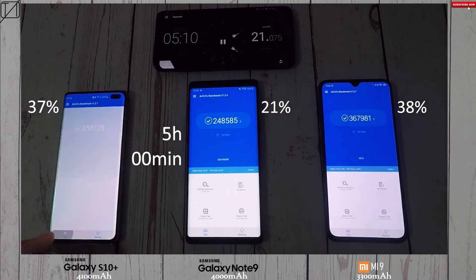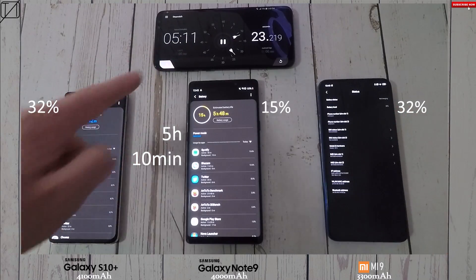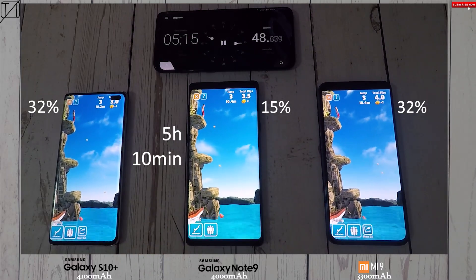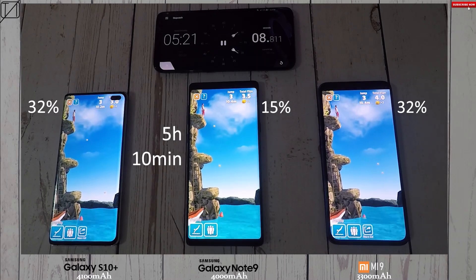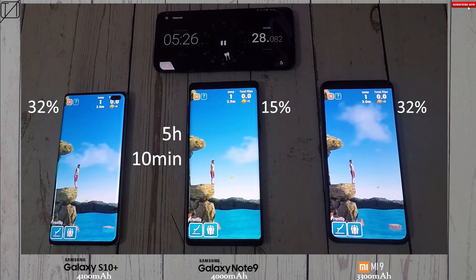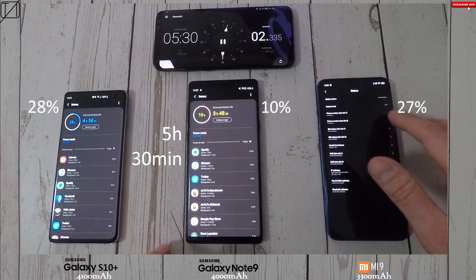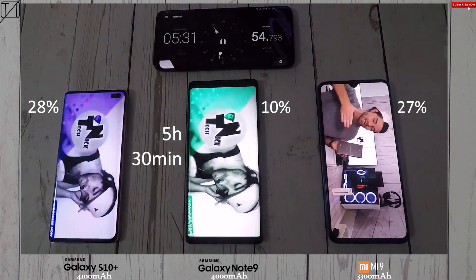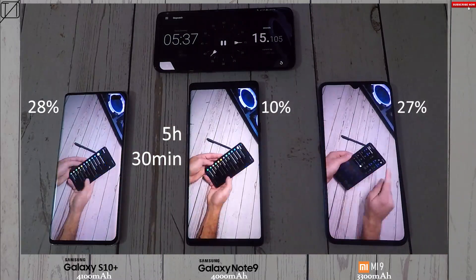I must note here that the Note 9 went around 10 degrees hotter than the other two, definitely because of the chipset. At the 5 hour 10 mark: 32% on the S10 Plus, 15% on the Note 9 which looks like it's going to die any second, and 32% on the Mi 9. The S10 Plus and Mi 9 have now caught up to each other, and at the 5 hour 30 mark the S10 Plus has gone ahead of the Mi 9.